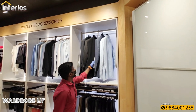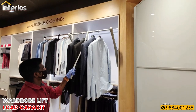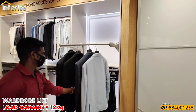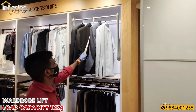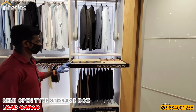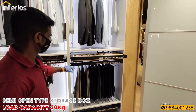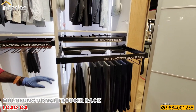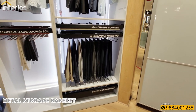We see another wardrobe lift which has a load capacity of 12 kgs. Next we have a semi-open type storage box with a weight capacity of 30 kgs, below which there is a multifunctional trouser rack with a load capacity of 30 kgs and a metal storage basket.